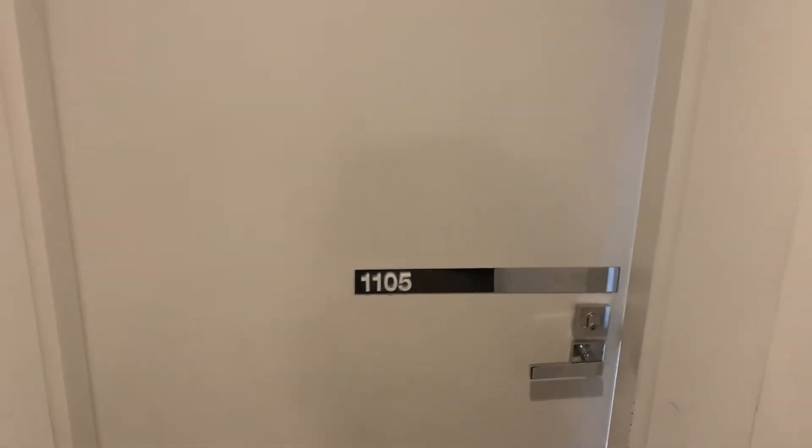Hi guys, this is Stefan from Bale Property down in South Melbourne, just taking you through apartment 1105 down at 90 Lorimer Street.